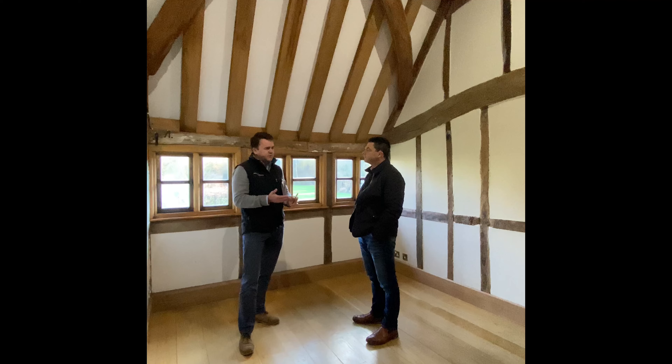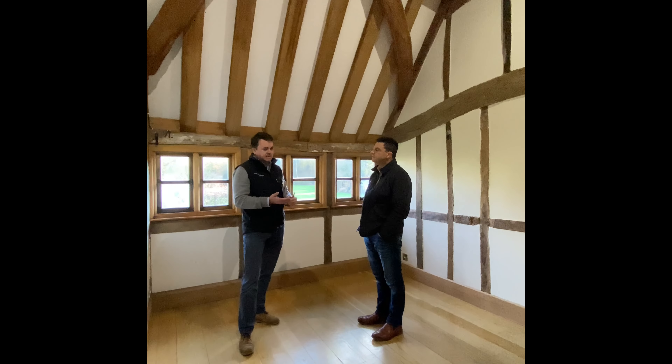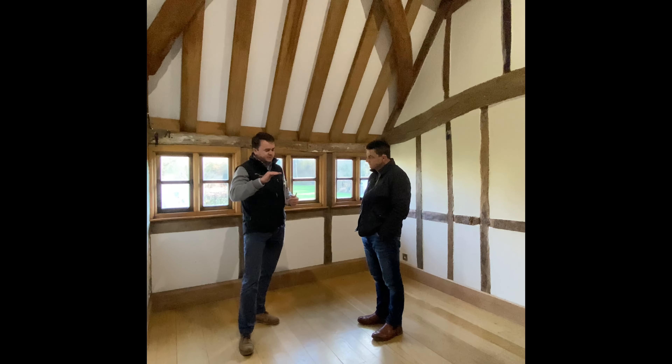The second and probably most common type of survey is called a home buyer survey report. It's a good overview of a property, well suited to something post-war or inter-war, something which has been extended and altered with a few nuances. It's a top-to-toe survey covering chimneys, ceilings, walls, floors and so on.